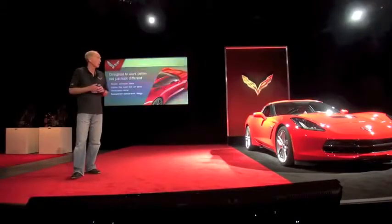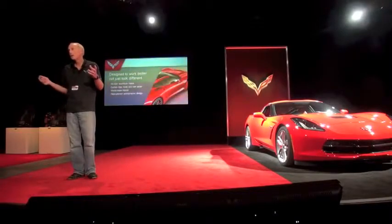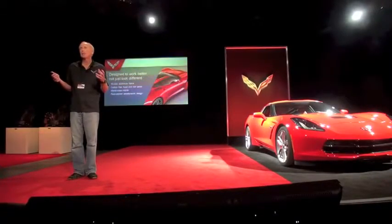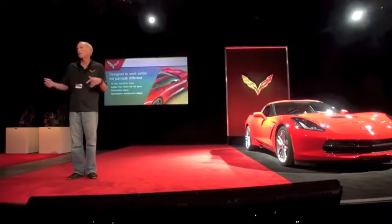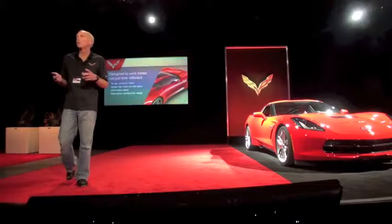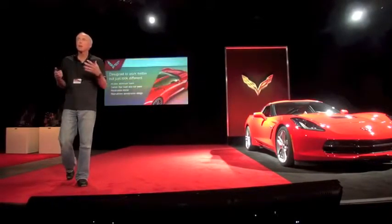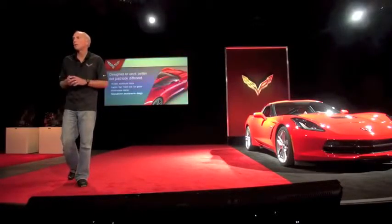When we started working on this car, one of the big challenges we had is we knew the car would be roughly the same size — within an inch in every dimension: height, width, length, wheelbase. And any designer will tell you, if you're not dramatically changing the proportion of a vehicle, it's very hard to make a big design statement with it.